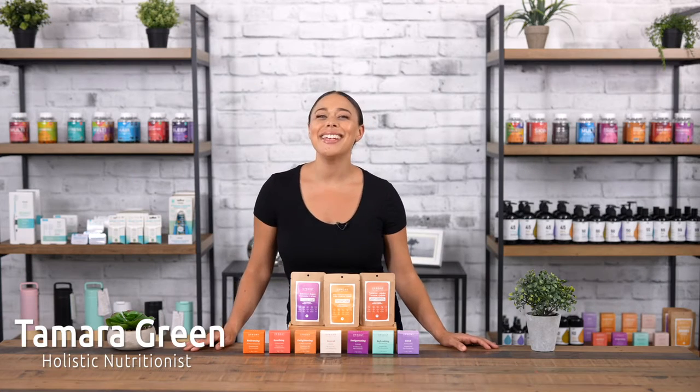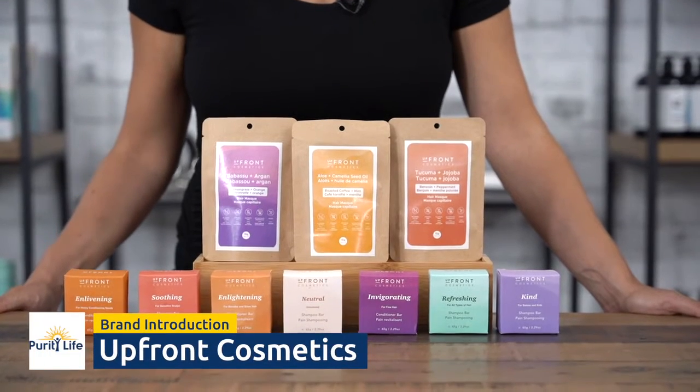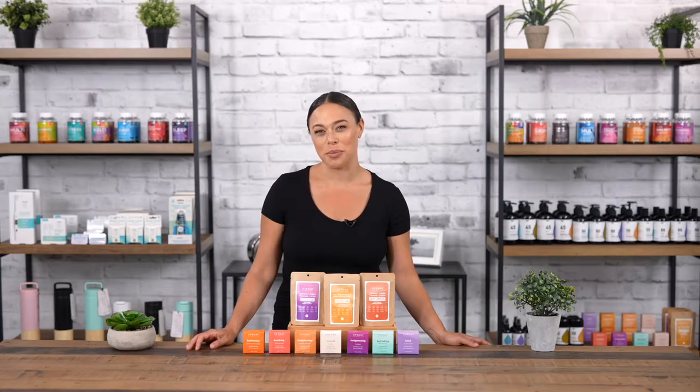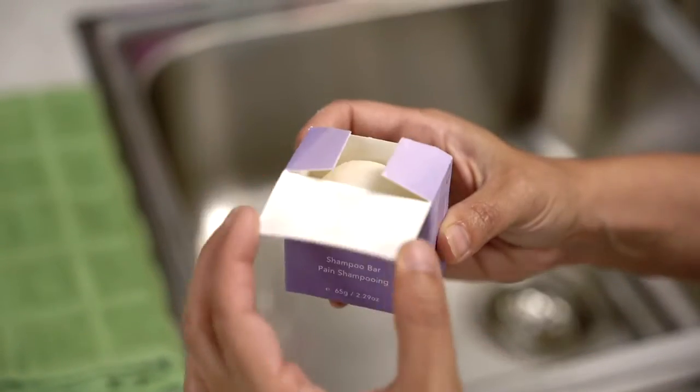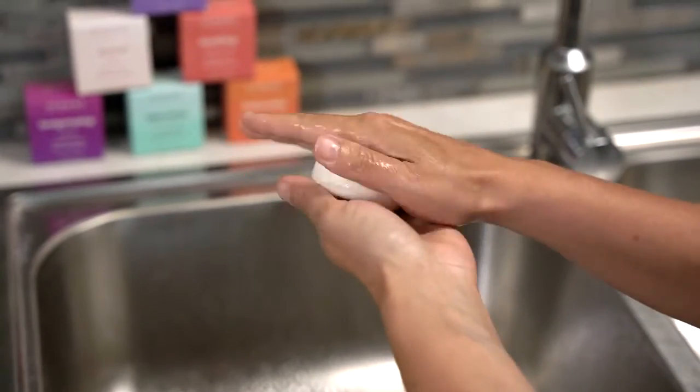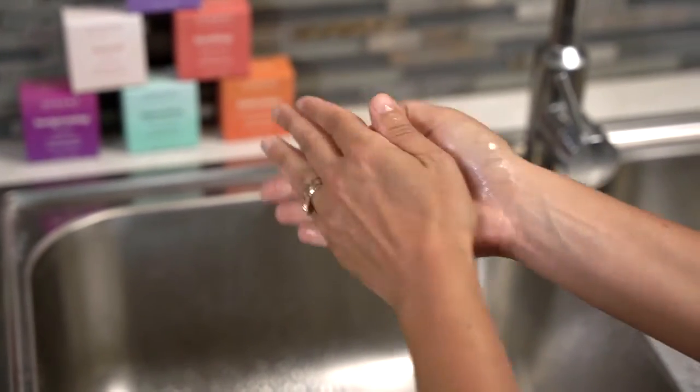Hi, I'm Tamara Green and this is Upfront Cosmetics, shampoo and conditioner bars that replace up to three bottles of liquid shampoo. The bars are highly concentrated shampoo without the unnecessary water weight of liquid shampoos, which are up to 80% water.